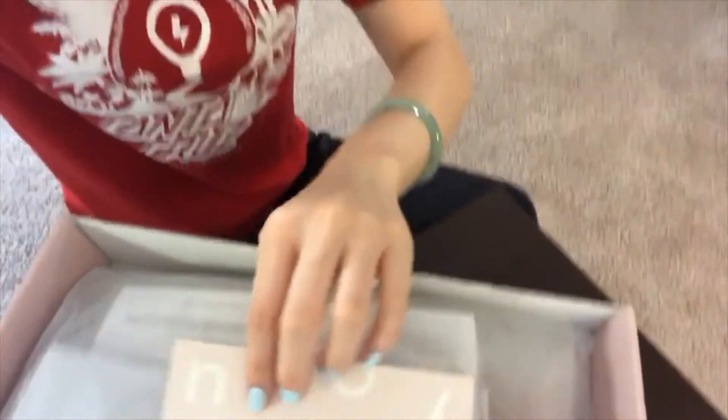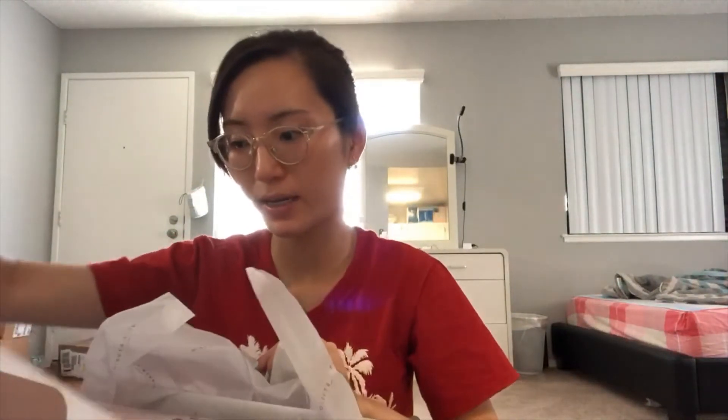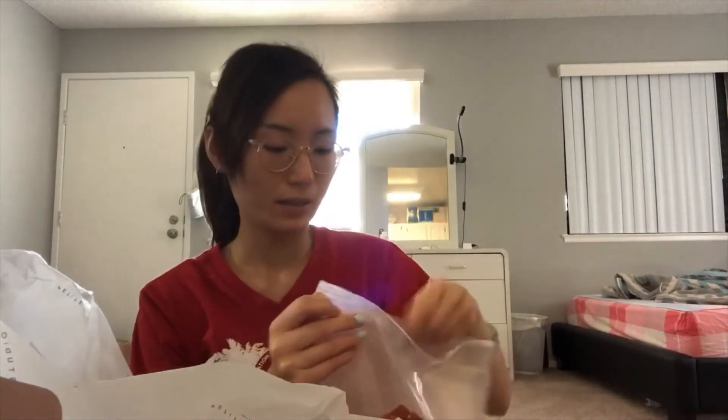Hey everyone, I just received my package from Petite Studio. It was really well packed and shipped to me really quickly. It came with a letter from the CEO. What I purchased is a red jazz dress — I bought this during the summer sale. The texture is pretty good and the color looks exactly the same as on the website. Overall it's been a pretty good shopping experience.